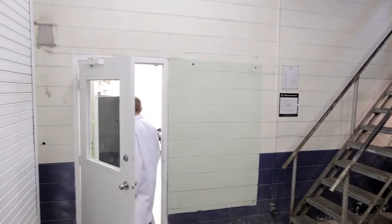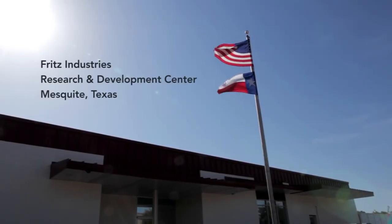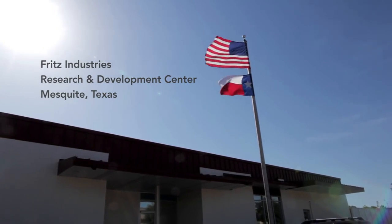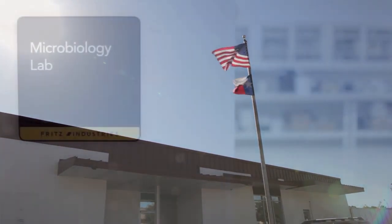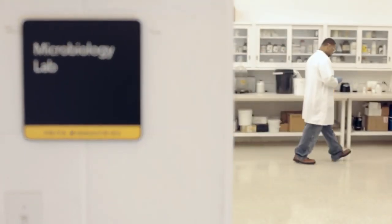Today, Fritz Industries is the largest producer of both freshwater and saltwater-specific species of nitrifying bacteria. In this short video, you'll learn about our unique cultivation process and discover how we ensure the quality and viability of our live nitrifying bacteria.